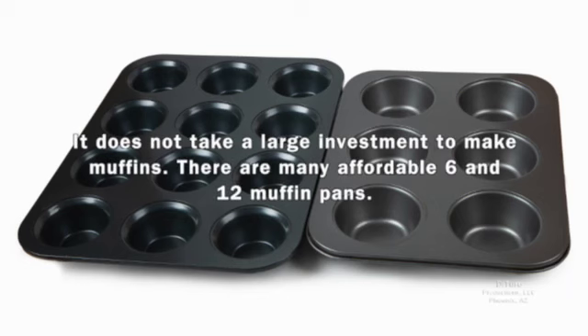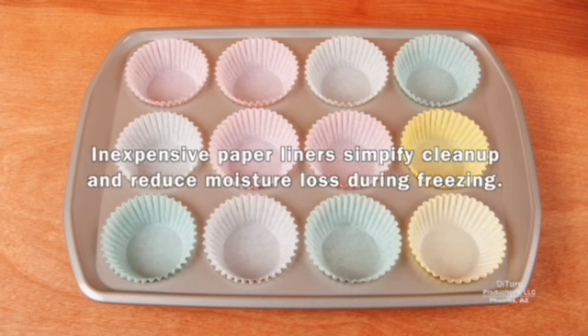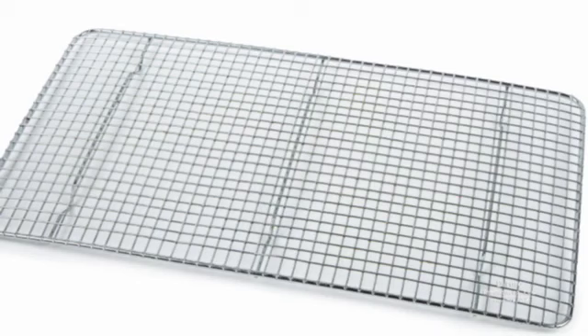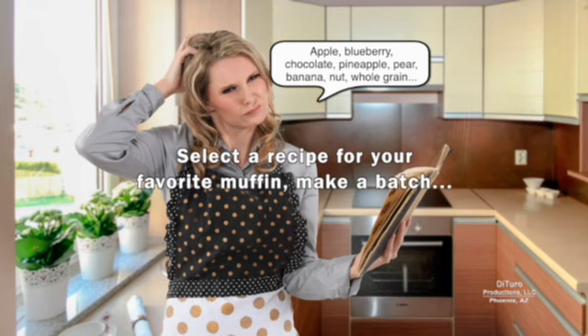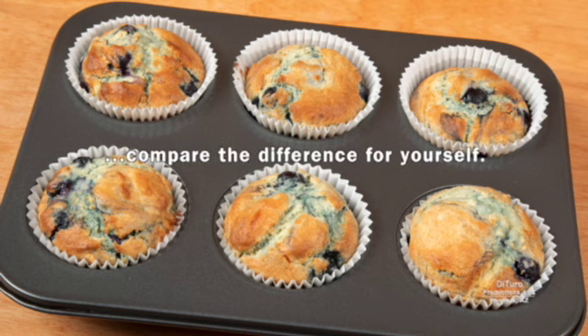It doesn't take a large investment to make muffins. There are many affordable 6 and 12 muffin pans. Inexpensive paper liners simplify cleanup and reduce moisture loss during freezing. A wire cooling rack cools muffins faster and prevents moisture condensation. Select a recipe for your favorite muffin, make a batch, and compare the difference for yourself.